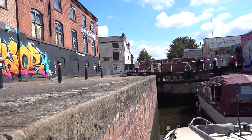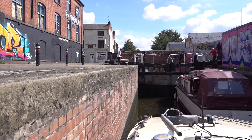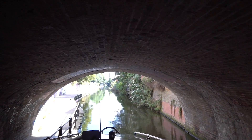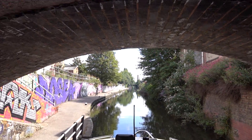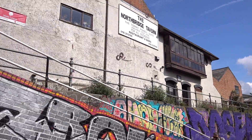This is called North Lock number 42 and that's Frog Island we're going to pass in a second. We're going under North Bridge which kind of looks like a tunnel. And to our left is the remains of a tavern - it's obviously been closed up a long time. The North Bridge Tavern.